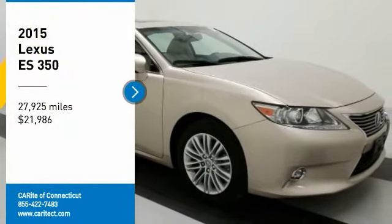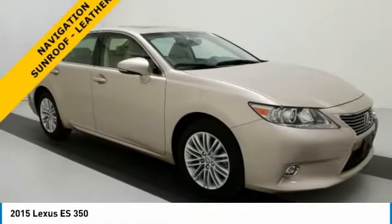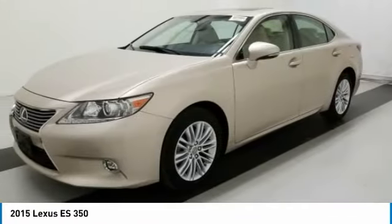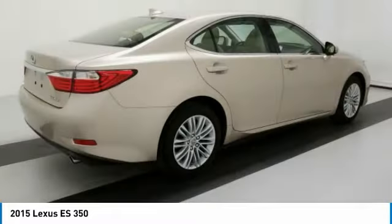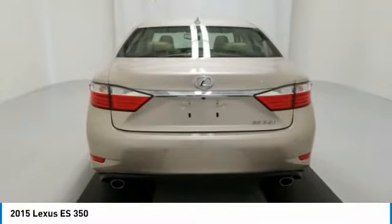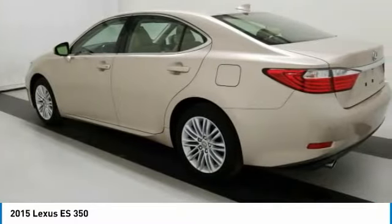Stop by and take a look at the 2015 ES350. The Lexus ES350 is a sophisticated combination of distinctive styling, luxury, and smooth performance. A 3.5 liter V6 engine propels the ES from 0 to 60 miles per hour in 6.8 seconds.